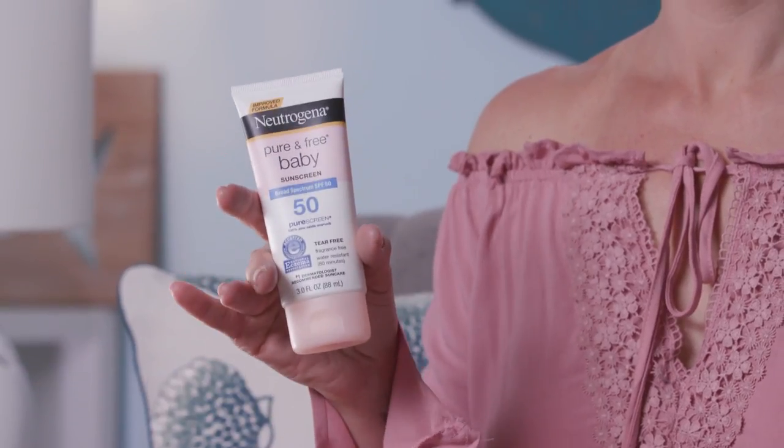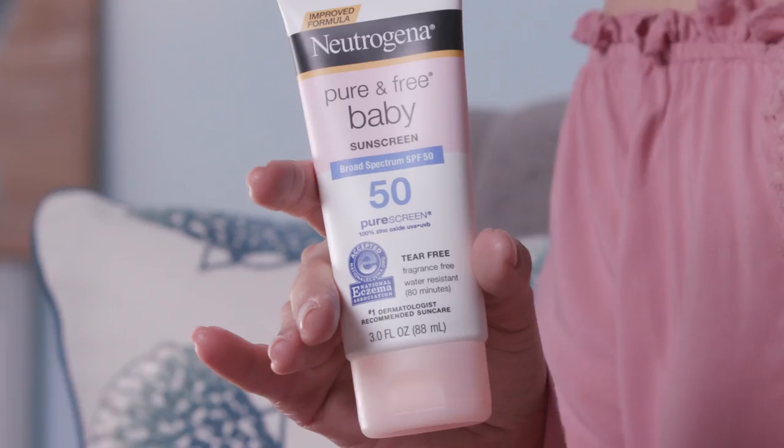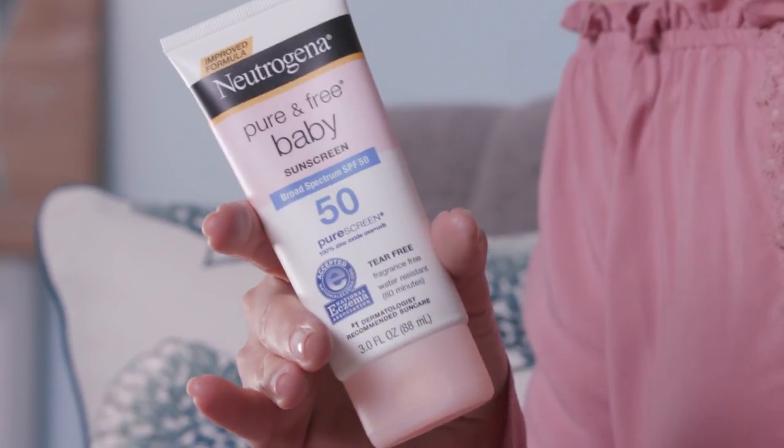Not all sunscreens are the same. Unlike many other baby sunscreens, Neutrogena Pure and Free Baby is powered by a hundred percent mineral sunscreen active ingredients like zinc oxide. This makes it gentle on a baby's skin, which is ten times more sensitive than adults. And its non-irritating formula doesn't have any fragrances, parabens, or dyes.